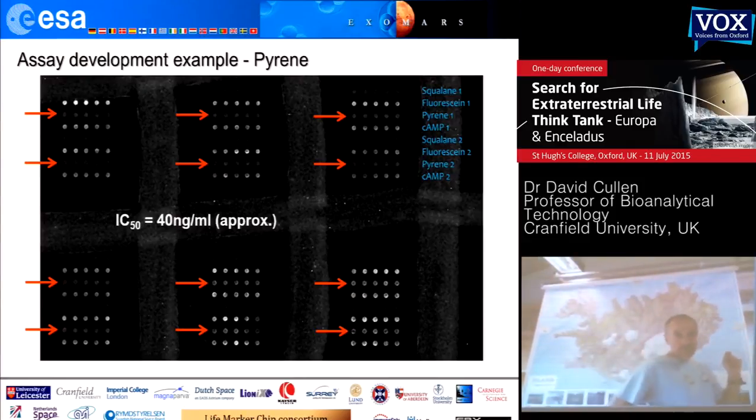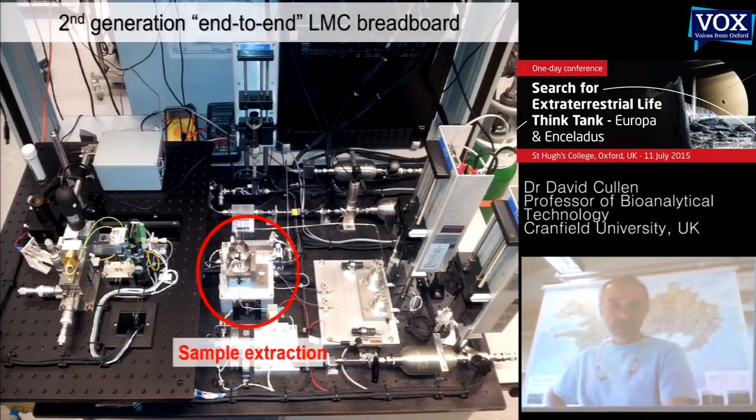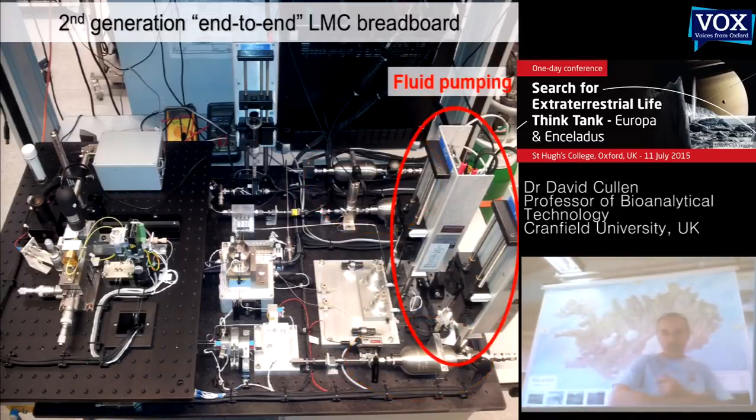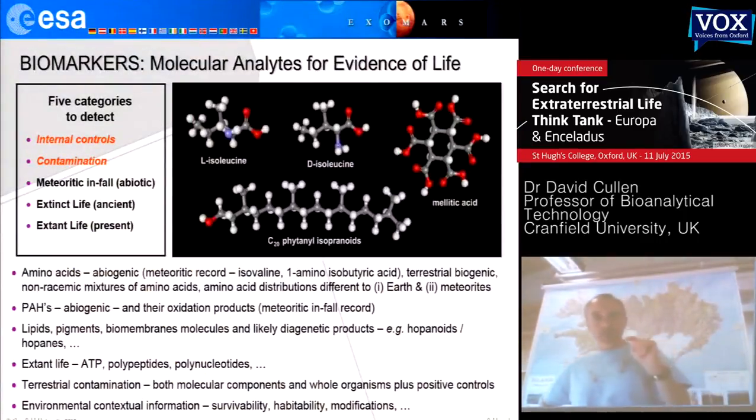Just to quickly finish off this section about the LMC: this is more or less one of the key stages we got to with the LMC development before the development slowed. This is the end-to-end breadboard version that currently exists at the University of Leicester, with solvent extraction, the analysis, gas pressurization, and some fluid pumping. Hardware-wise, that's one of the key stages we reached just before we were going to go into the flight model build. We got a full design for the flight model, but never got as far as actually building it.